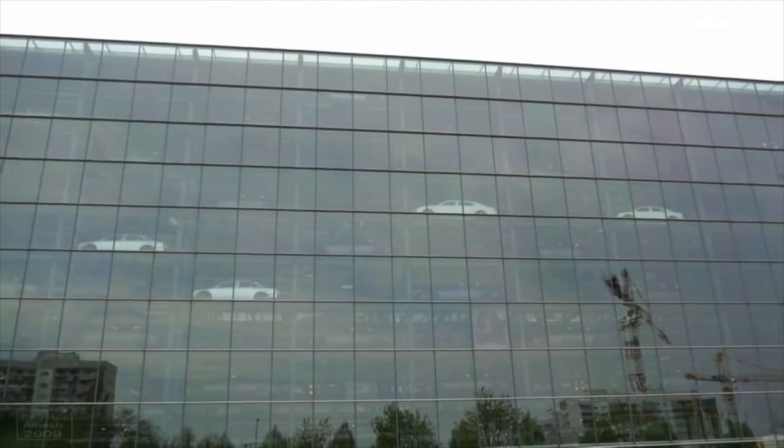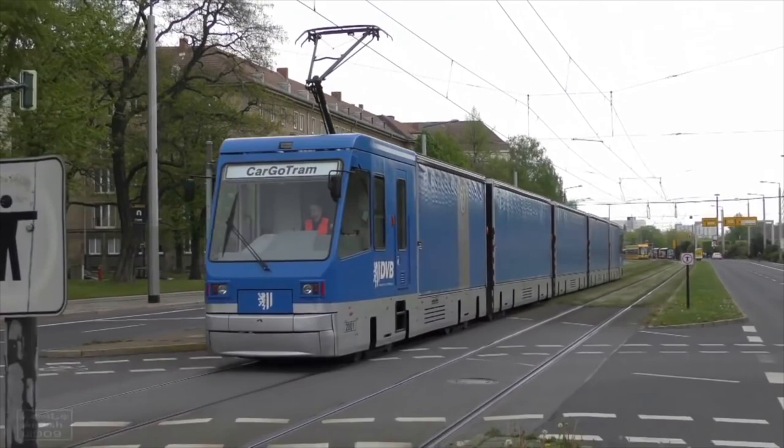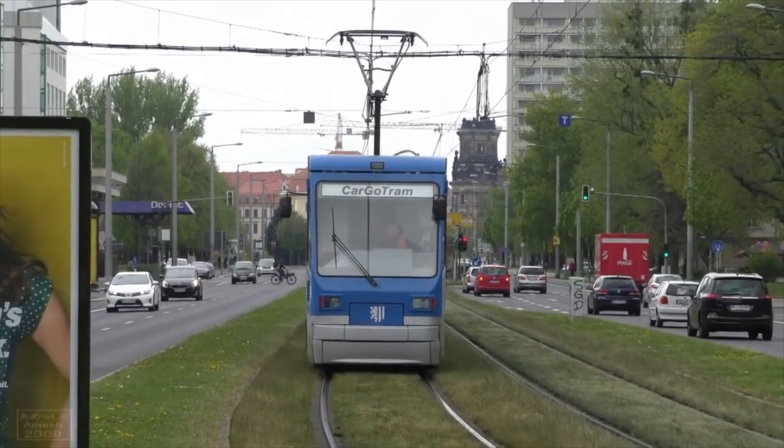Two special cargo trams would be built specifically for transporting car parts. The cargo trams would typically have a control cab on each end, with three freight-carrying cars in the middle, but like a normal tram, all axles of the vehicle would be driven. This typical formation had the equivalent capacity of three trucks. Volkswagen and Dresden Transport would reach a deal for the operation of the vehicle, and cargo tram service would start in 2001, with trams running every hour, but if needed, they could run every 40 minutes.